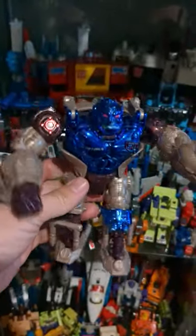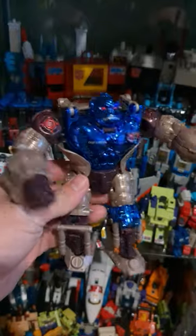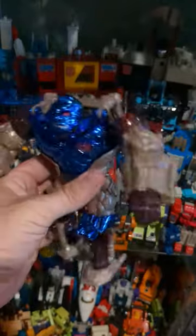First up, it looks like we have a Transmetal Optimal Primal. Fairly good condition. Looks like he's missing the knee pad there, but not too bad. Not too shabby. That's a win.